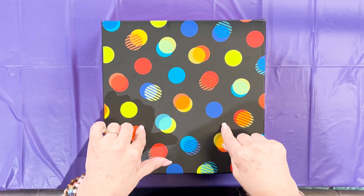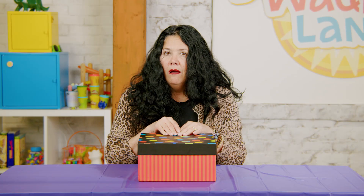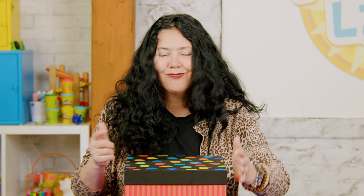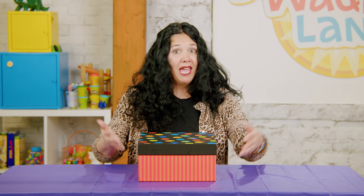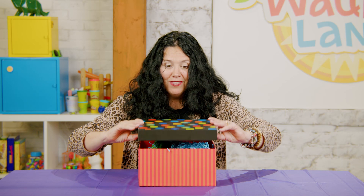Maybe inside our box there's something about fall. Hmm, what could it be? Maybe a sweater, because it's starting to get a little cold outside. Oh, maybe a tractor — in the fall you can go on a tractor, right? But a tractor can't fit in this box, no way! Well, there's only one way to find out what's inside our box — we have to open it. If you're ready, count to three with me. One, two, three — I'm gonna lift the lid!